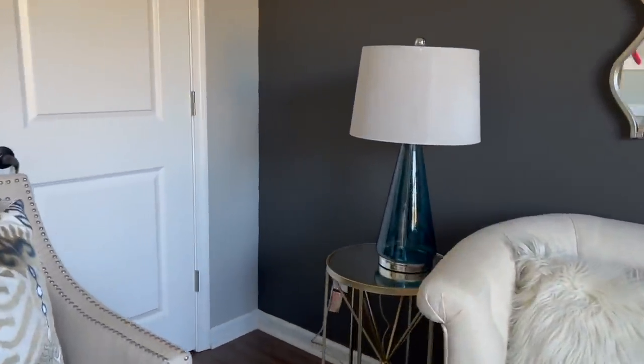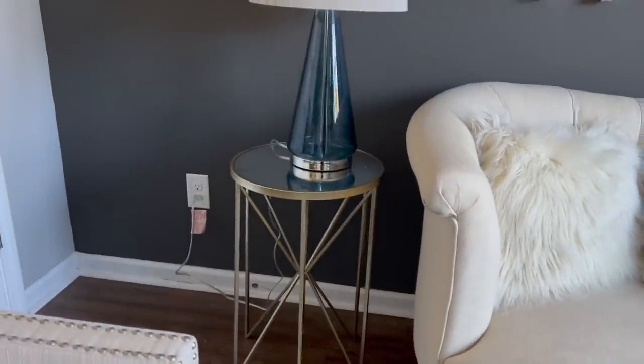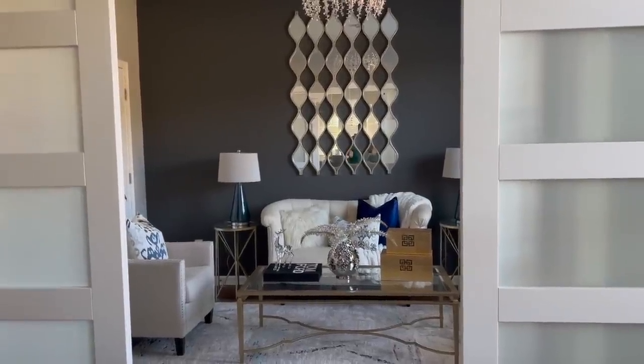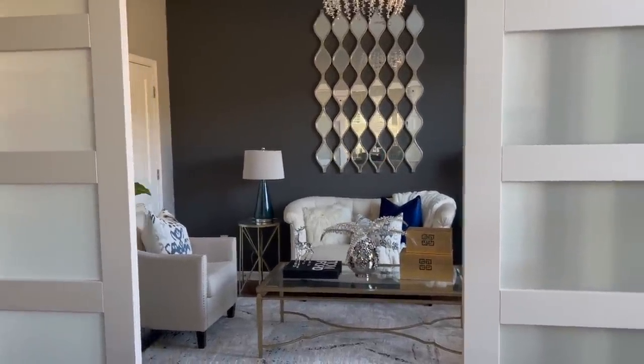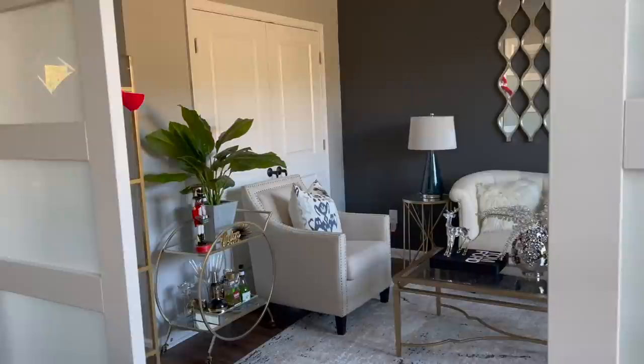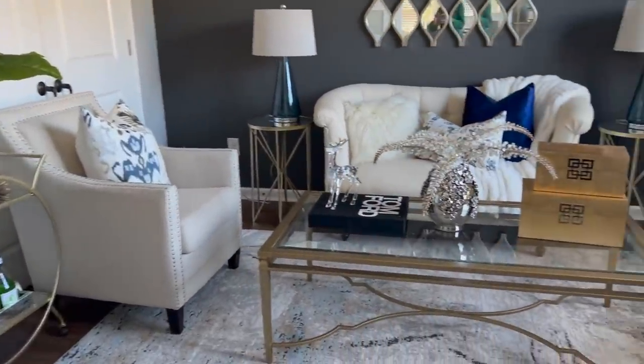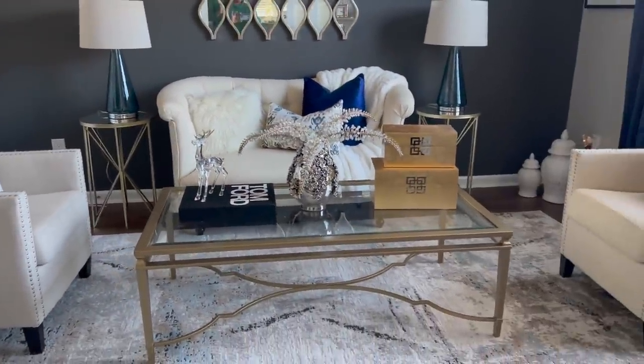The two side chairs is another question I always get — those are from Wayfair. I believe when I bought them they were about $225 each, but I've had them for a really long time. I'll let you get back to the video and I'll see you at the end.